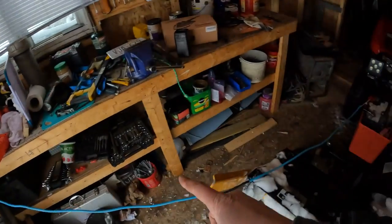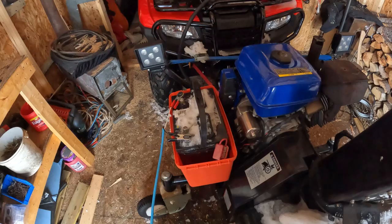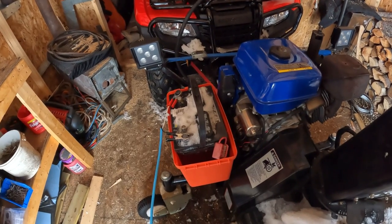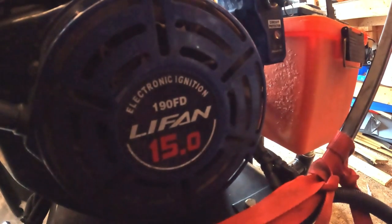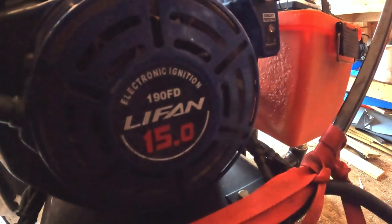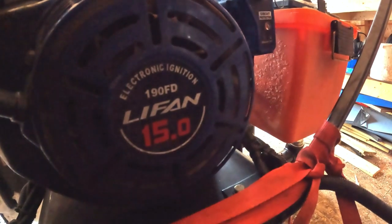I kept my solar panel hooked up to my battery while I was gone — that's recommended, just to make sure in the cold temperatures that your battery is topped off and has the best performance when you go to start it. It's got a Leifen 15 horsepower motor, and I know that these motors are very popular on these snowblowers. But I need your guys' help, because a lot more of you know a ton more about this snowblower than I do.